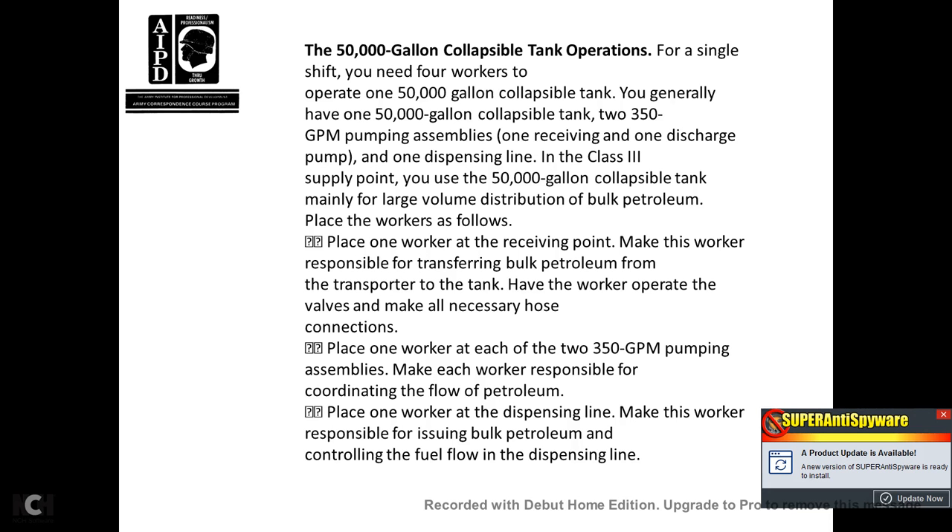50,000-gallon collapsible tank operation: for a single shift, you need four workers. You generally have one 50,000-gallon collapsible tank, two 350-gallon pumping assemblies — one receiving and one discharge pump — and one dispensing line. Place one worker at the receiving point, responsible for transferring bulk petroleum from the transport to the tank, operating the valves, and making all necessary hose connections. Place one worker at each of the two 350-gallon pump assemblies, making each responsible for coordinating the flow of petroleum. Place one worker on the dispensing line, responsible for issuing petroleum, controlling fuel flow, and managing the dispensing line.